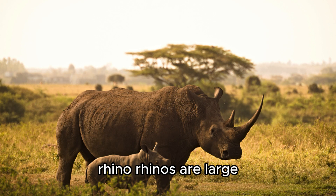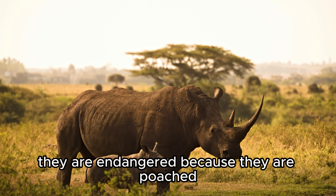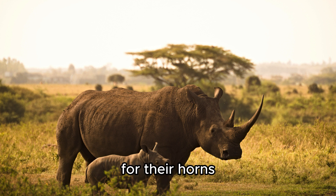Rhino. Rhinos are large, heavy animals with one or two horns on their noses. They are endangered because they are poached for their horns.